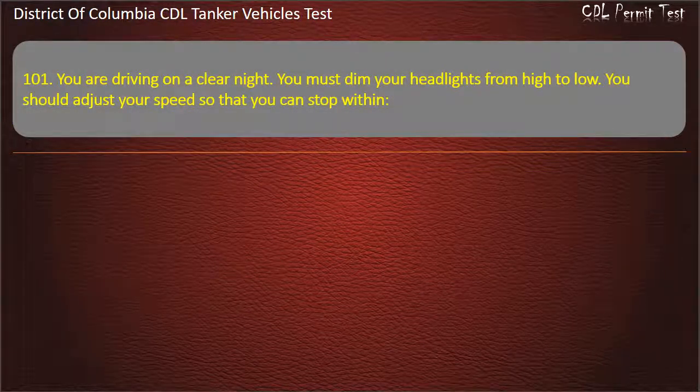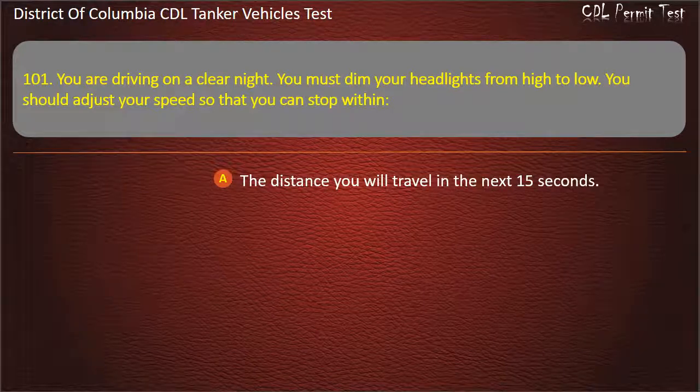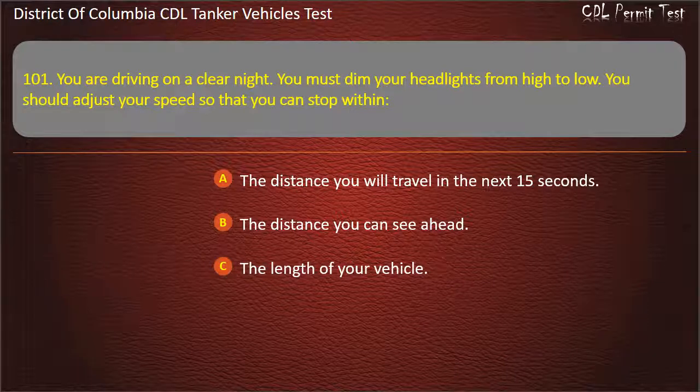Question 101: You are driving on a clear night. You must dim your headlights from high to low. You should adjust your speed so that you can stop within: The distance you will travel in the next 15 seconds; The distance you can see ahead; The length of your vehicle. Answer: The distance you can see ahead.